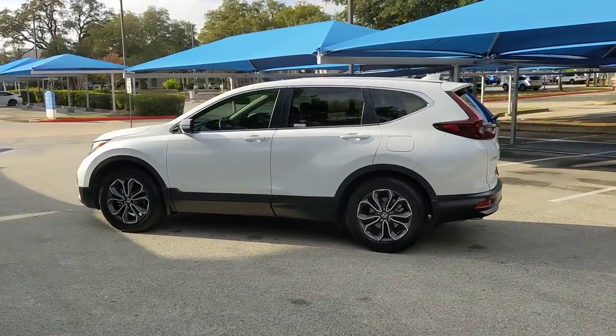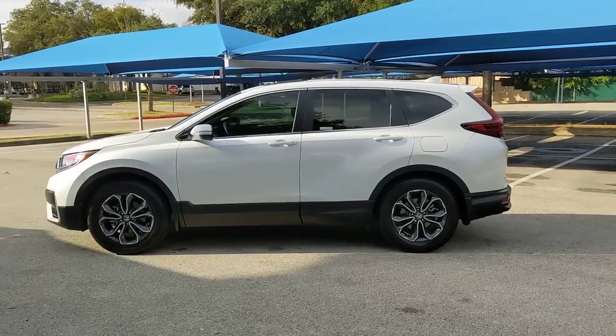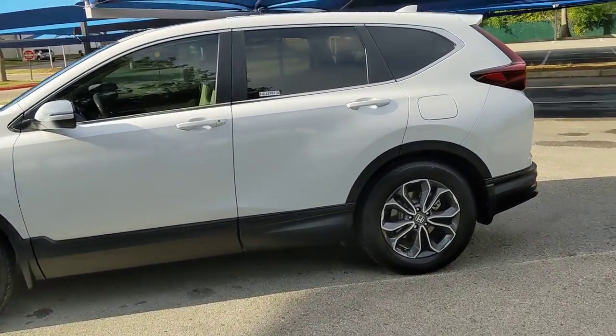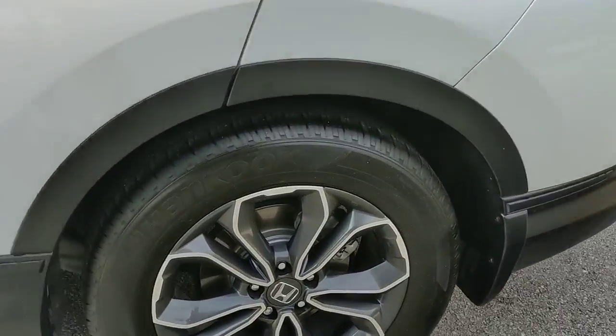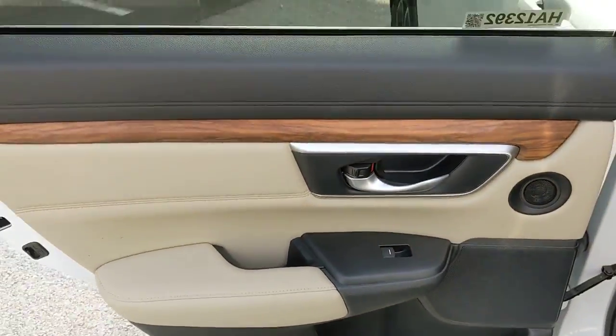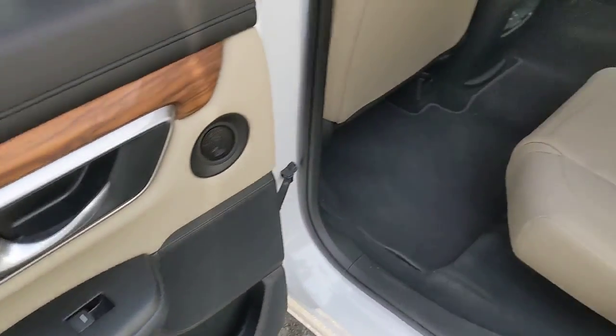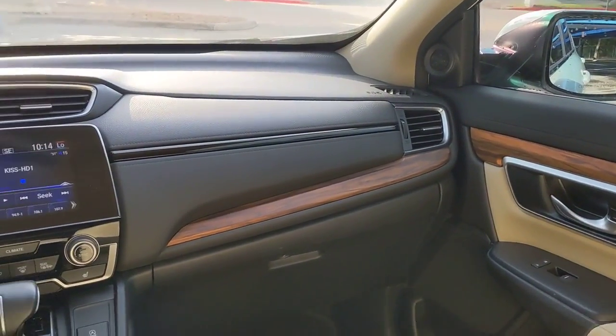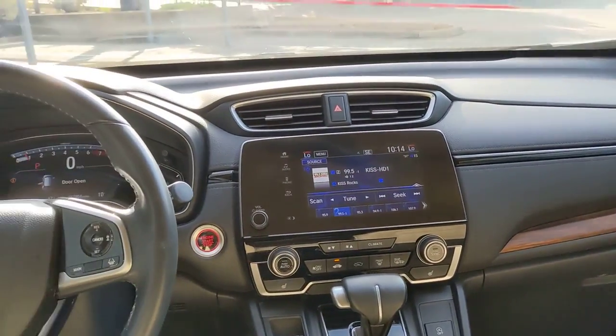These are just some of the great options this vehicle comes with: sun/moonroof, keyless entry, backup camera, power liftgate, power passenger seat, keyless start, fog lamps, heated mirrors, adaptive cruise control, and wood grain interior trim. What are you waiting for? Take the wheel of this sophisticated and powerful Honda CRV and let the adventures begin.